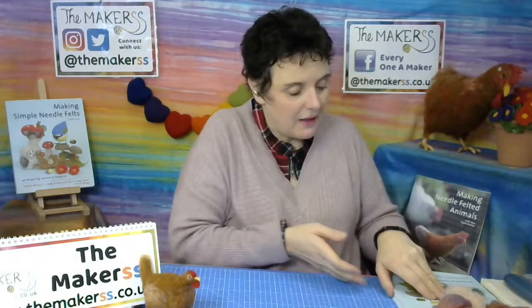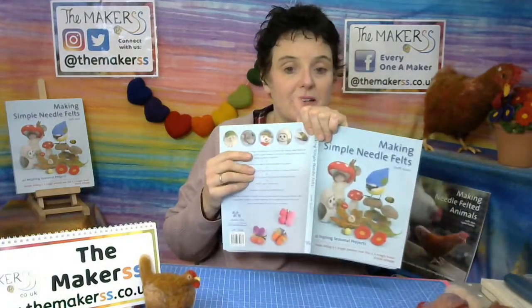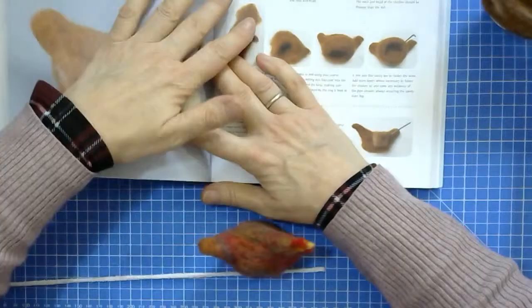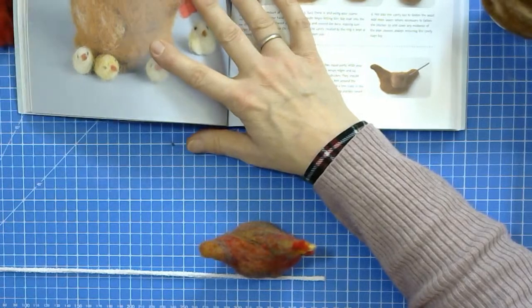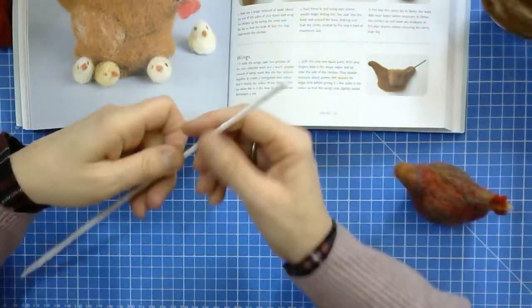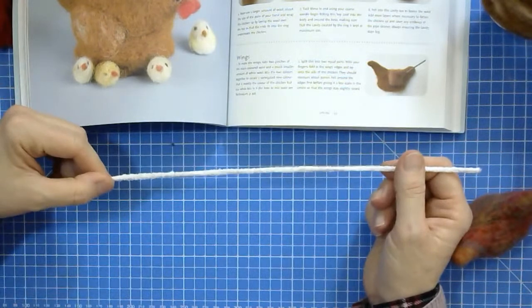Let's get started. I'm going to open the book so I can follow the step-by-step instructions. The book is Making Simple Needle Felts. First, twist one pipe cleaner end so that you make a circle of about four centimeters. Don't worry too much if it's not exactly the right measurement — you can gauge it roughly. The remaining end that will become the head is about three to four centimeters.